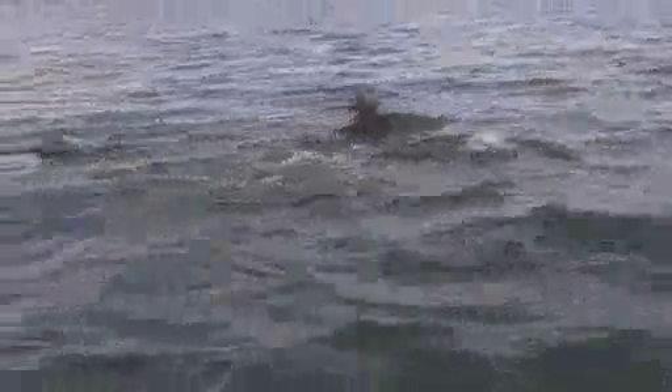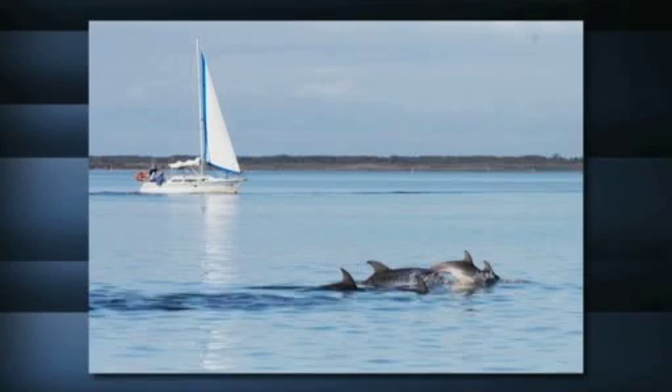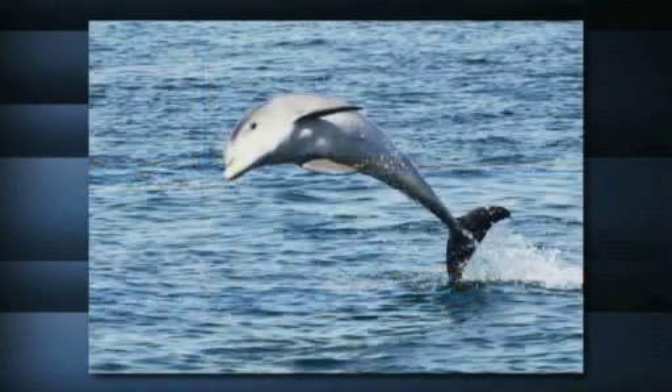They were first thought to be one of two types of bottlenose dolphins. We were trying to work out which of the two these animals fitted into and found out that they were something quite different based on their genetics. It's the third time since the 1800s a new dolphin species has been identified.